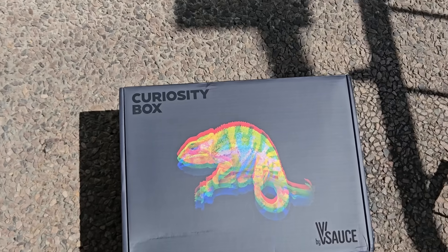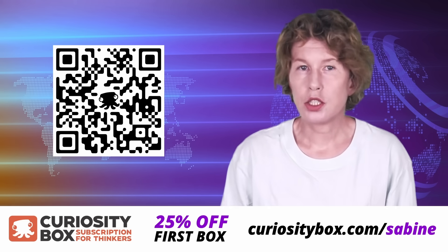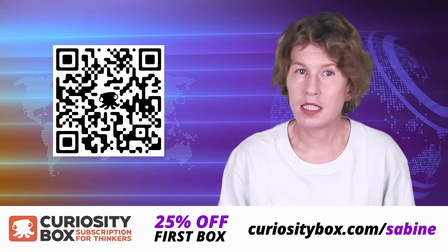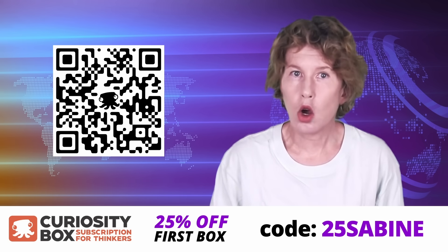And they do cover the classics too — this month's box has a prism that splits light, but you already knew this. Did you also know that it works the other way around? If you look through the prism at the odd-looking chameleon on the box, it'll recombine the colors. The new box also has a cool t-shirt that combines two optical illusions. If you use my link curiositybox.com/sabine and the code 25sabine, you'll save 25% off your first box.